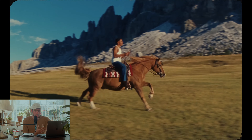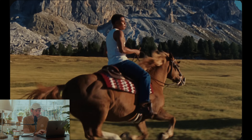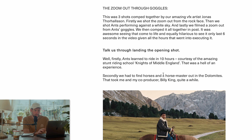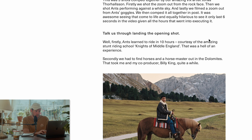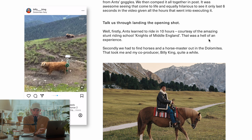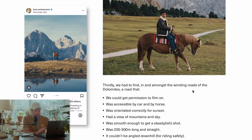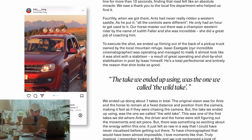There's a lot of story behind this shot. This is actually the artist himself riding the horse - not a stunt person - and he had zero knowledge of riding horses before this music video. In the interview, Tom basically says it took Ants about 10 hours to learn how to ride a horse for this shot. They also had to find horses and a horse master in the Dolomites in Italy, which took quite a bit of time, and just finding this road where they shot was really really difficult.